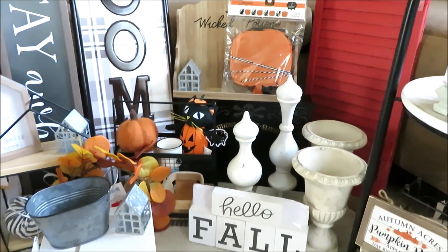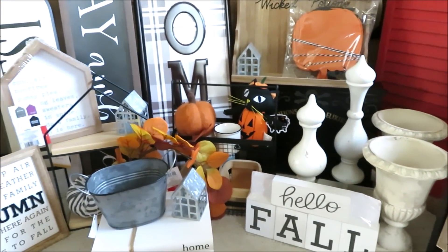Hi friends, it's Auntie Cuckoo and today I'm sharing a Target dollar spot and clearance decor haul.